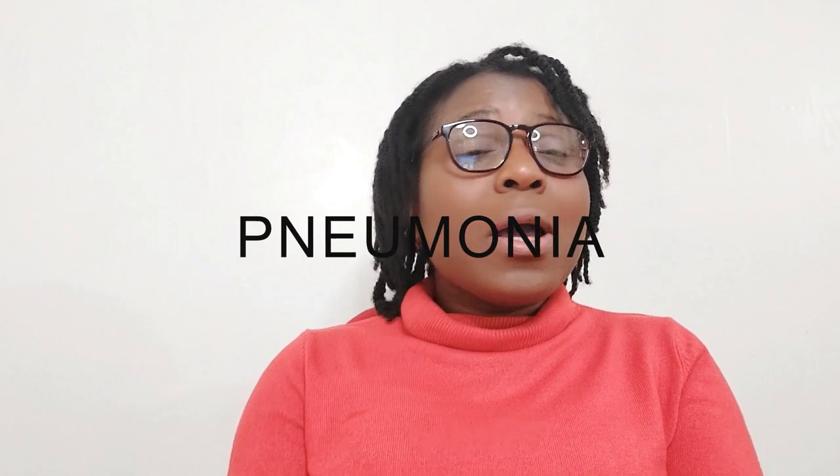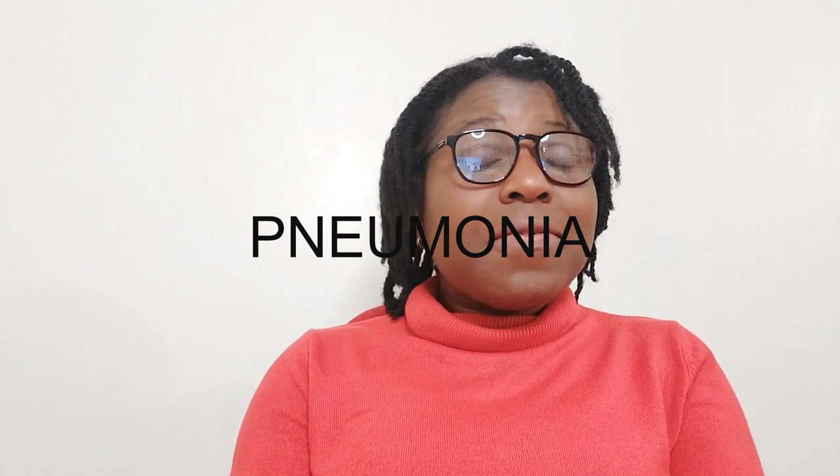Hello everyone, thanks so much for joining me today. My name is Lydia and this is 'Time with Lydia the Pharmacist.' A warm welcome to you if you're new to this channel — this is a channel where we educate ourselves on common health problems and provide advice and information on health and well-being. Today I've got a very interesting topic: we are going to be talking about pneumonia — its symptoms, the different types, medical treatment, and home remedies.